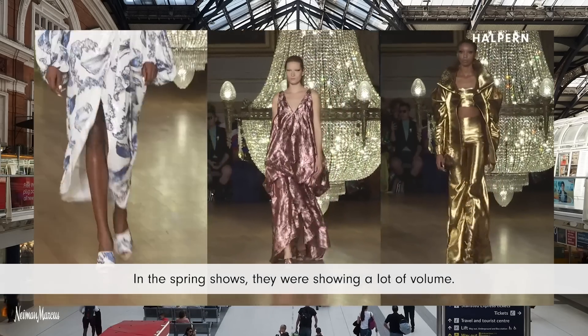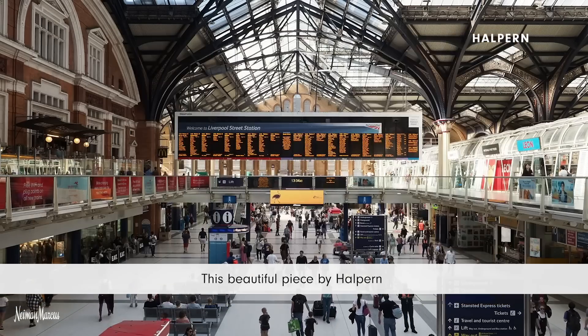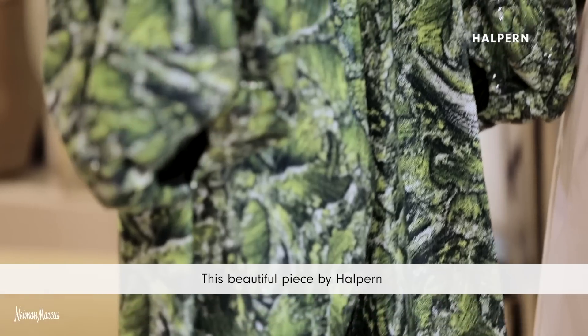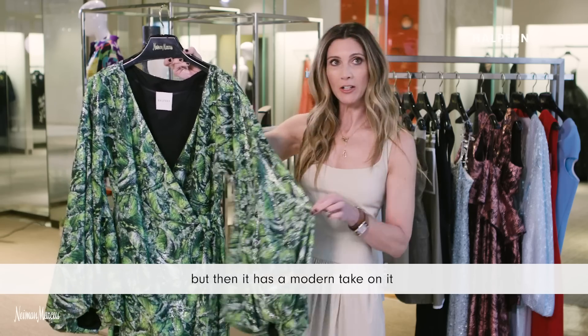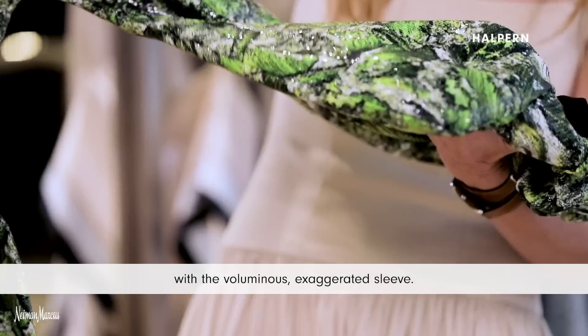In the spring shows they were showing a lot of volume. This beautiful piece by Halpern has definitely the traditional style of the wrap dress, but then it has a modern take on it with the voluminous, exaggerated sleeve.